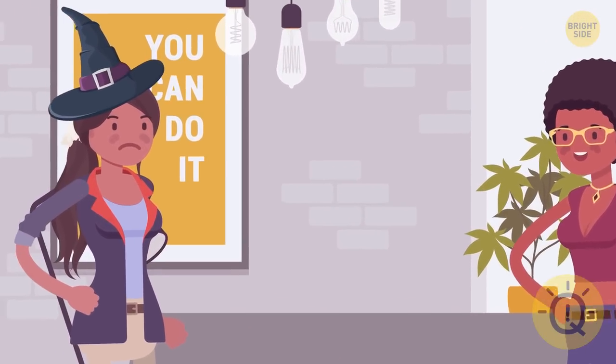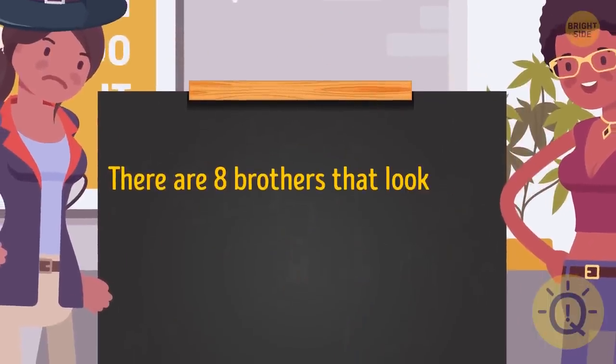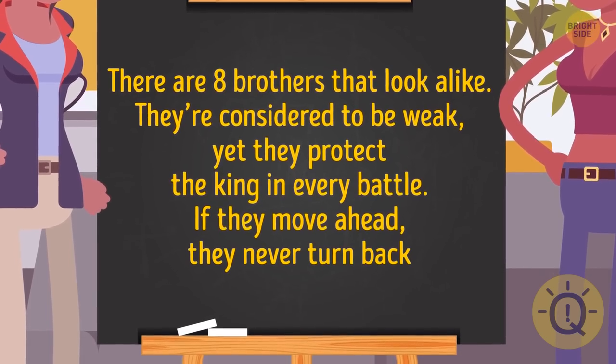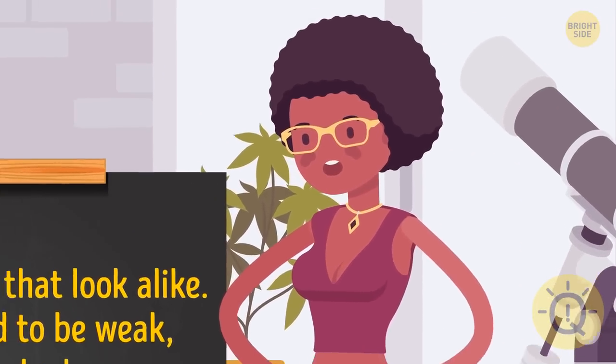To test her logical thinking, she offers her this riddle: there are eight brothers that look alike. They're considered to be weak, yet they protect the king in every battle. If they move ahead, they never turn back. Who are they? Wendy failed to crack this riddle. What about you?